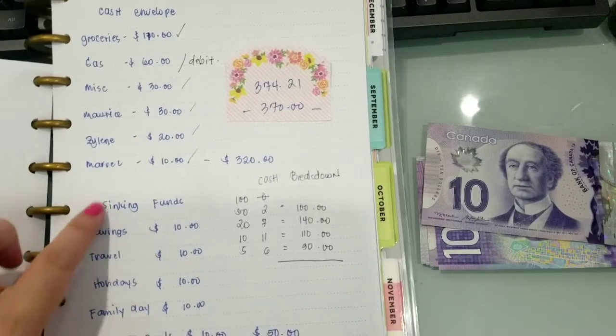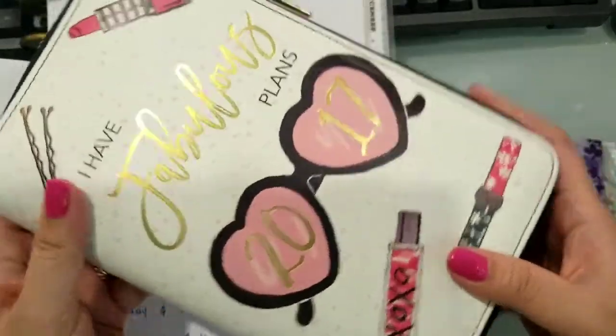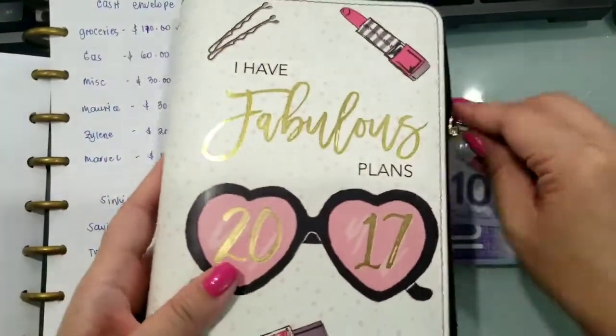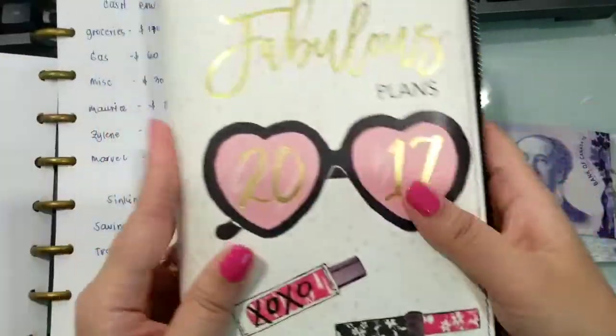itong mga nasa baba, lahat ng sinking funds ko nandito nakalagay. Gumawa ko ng sarili nilang envelope, nandito siya sa planner na to.